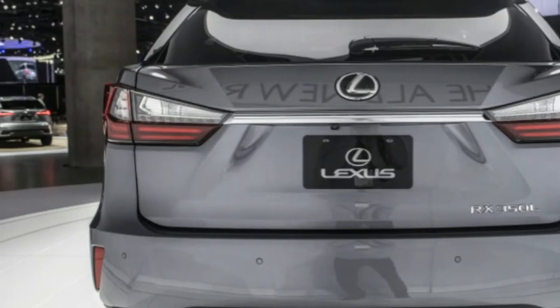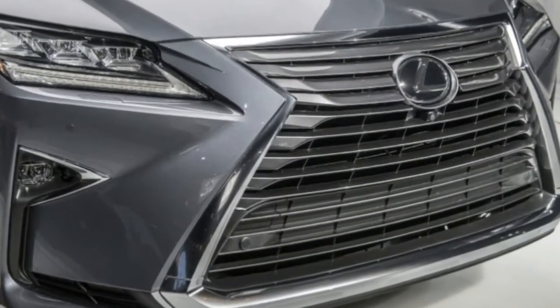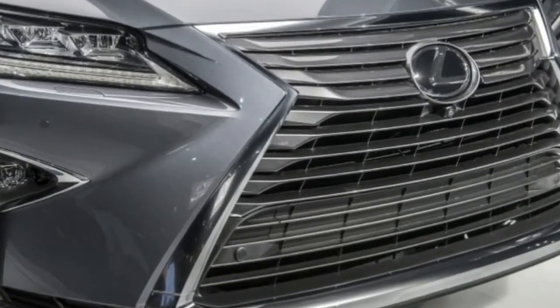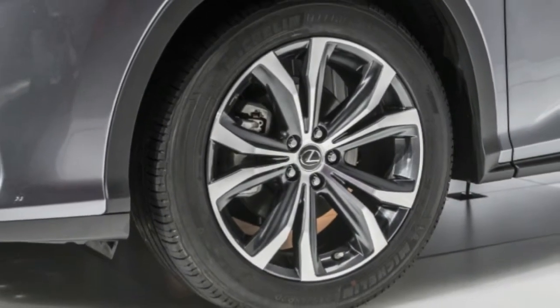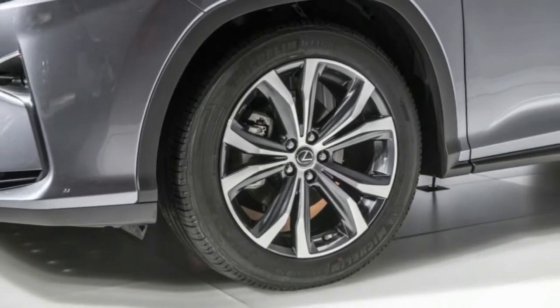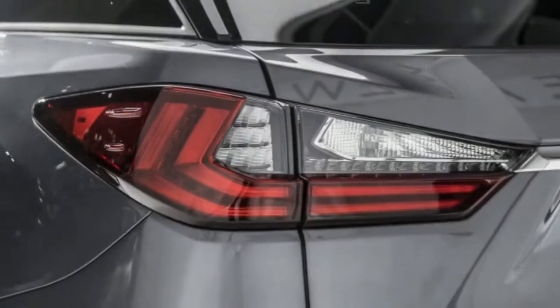Tri-zone climate control is available, and gives those in the third row control of their own ventilation. A pair of cupholders keeps drinks from ending up in the hair of those sitting up front. The third row folds flat when not in use.